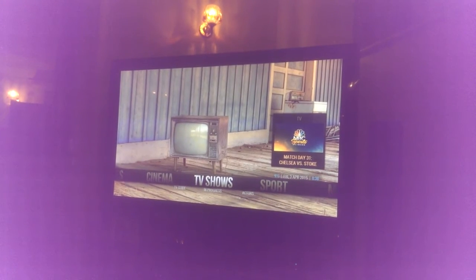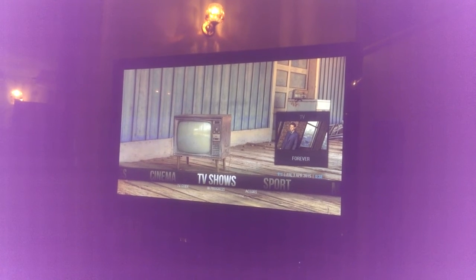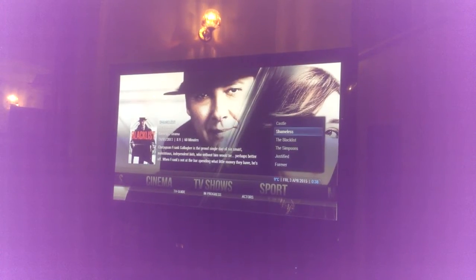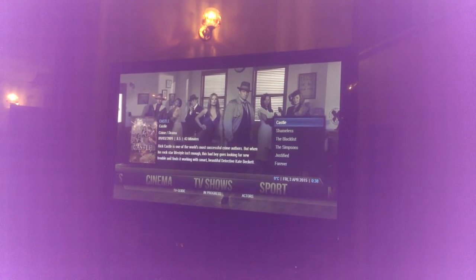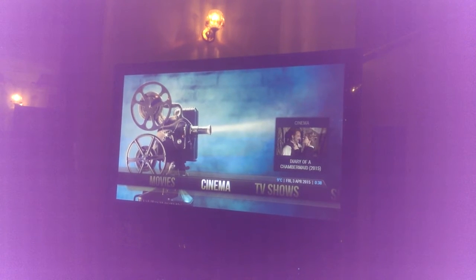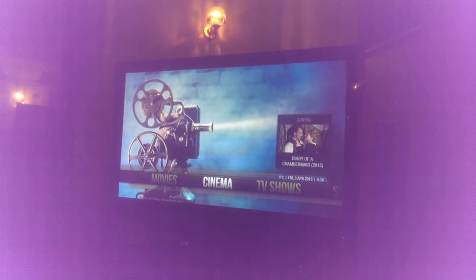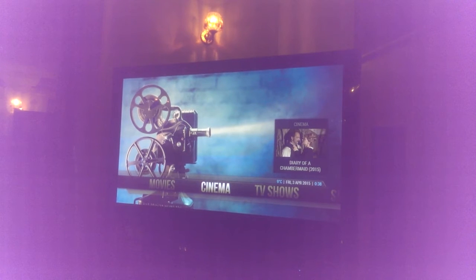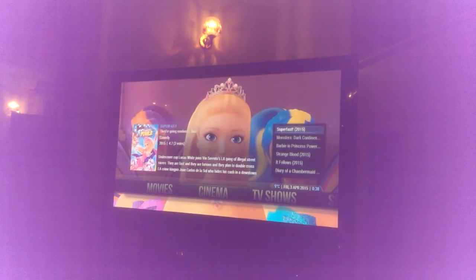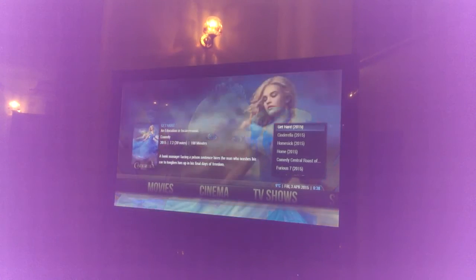TV Shows is linked to Genesis — it'll show me all the latest trending TV shows. Cinema is also linked to Genesis, specifically to the category called 'In Theaters', so when I go up here it will show me all the ones currently in theaters.